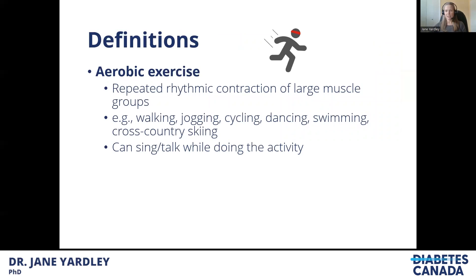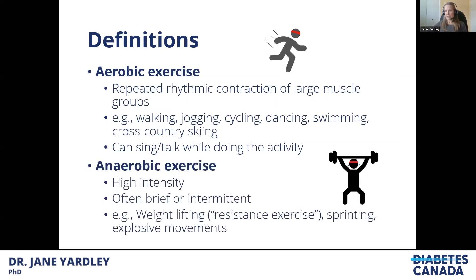In terms of exercise itself, we tend to class things as aerobic or anaerobic. Aerobic exercise is usually rhythmic and repeated using the big muscle groups — things like walking, swimming, cycling, and dancing. To keep them on the aerobic end of the spectrum, you need to be able to sing or talk while doing the activity. All of these activities can also become anaerobic if you increase the intensity enough. Anaerobic activities are very high intensity and, if purely anaerobic, tend to only last a matter of seconds, so we can often perform them intermittently with rest or lower-intensity recovery in between. Examples include sprinting, weightlifting, or other explosive movements like plyometrics.